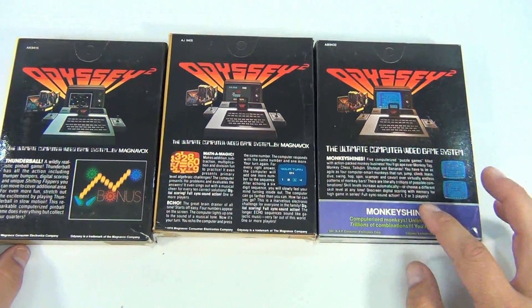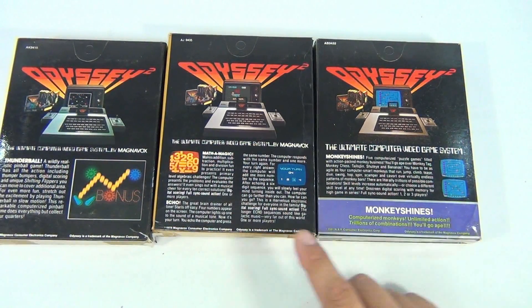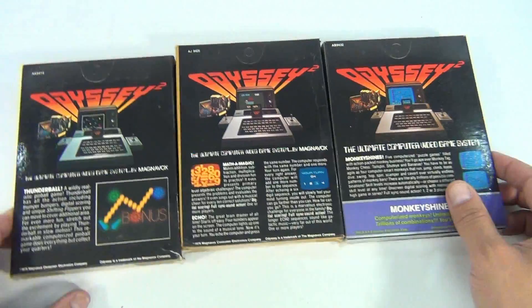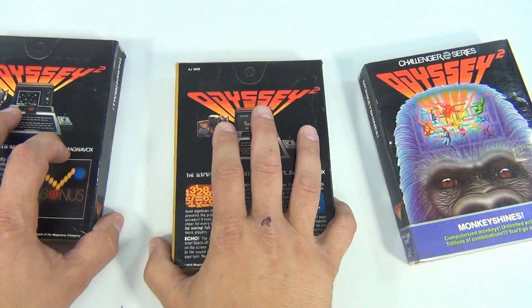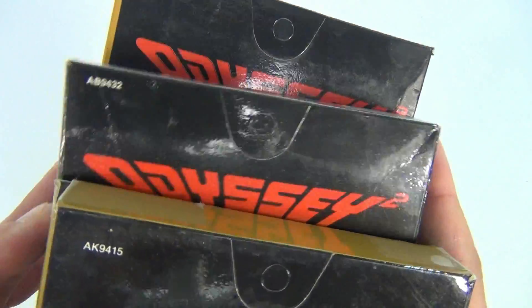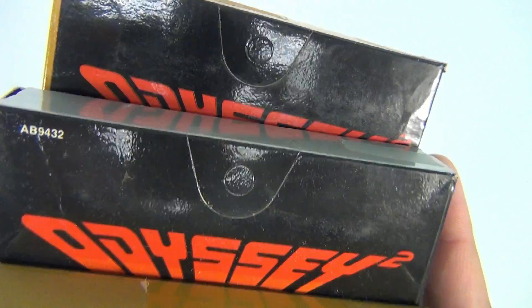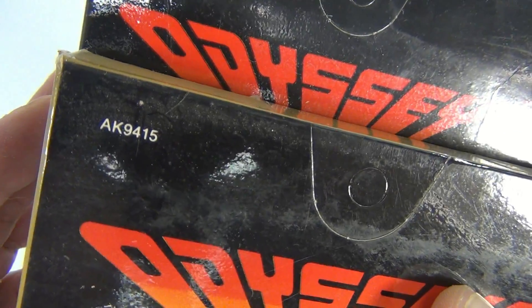Let me flip over the back so you can see all three. This one's got a cool purple band around it — dated 1981, 1978, and 1979. The item numbers are AJ9405, AB9432, and AK9415.